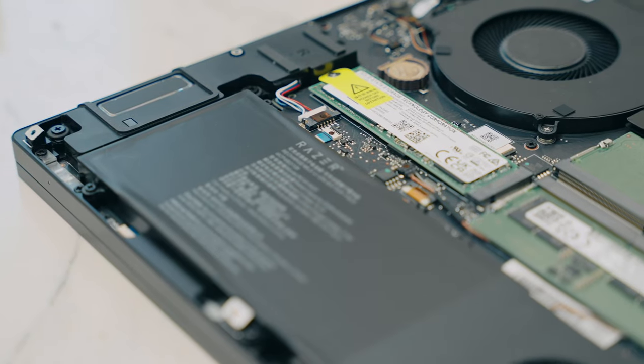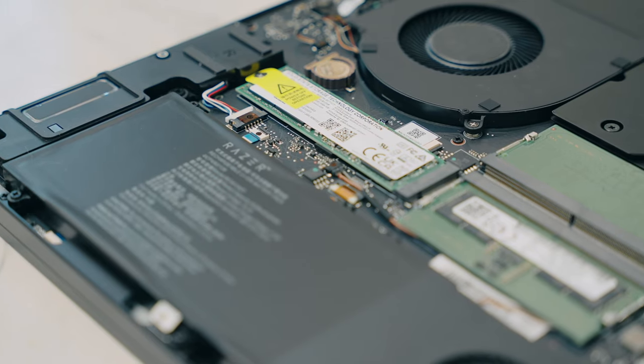A laptop running at a lower TGP won't perform as powerfully as one running at a max 150 watts of TGP. You also have one terabyte of SSD storage and 16 gigabytes of DDR5 RAM.